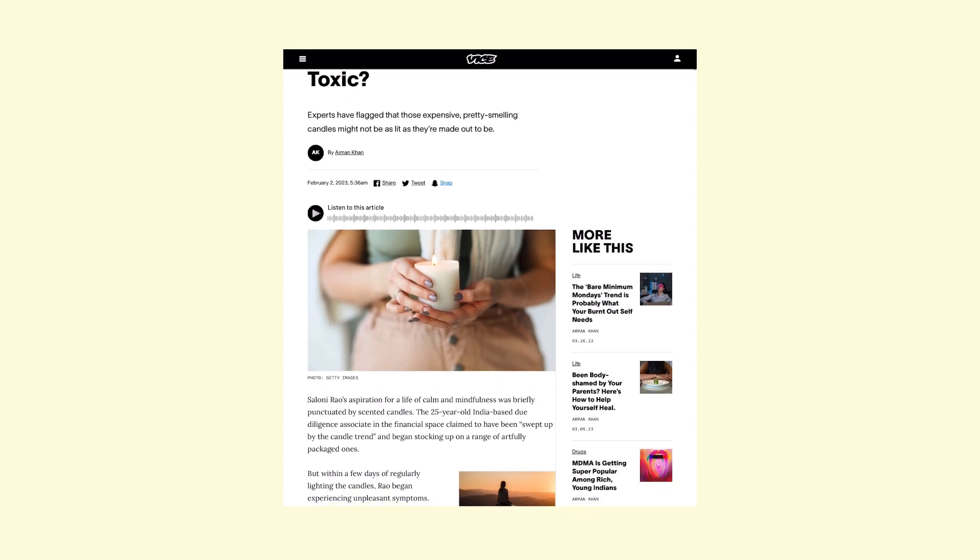I found studies about how paraffin-based candles release at least 11 toxins in the air when combusted. One of them is formaldehyde, and another is toluene — one of the prominent and evident toxins that lingers in the air.